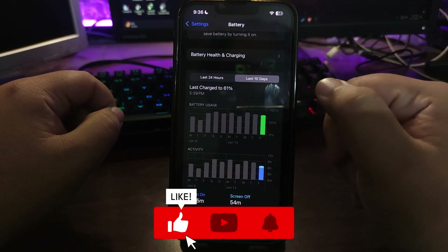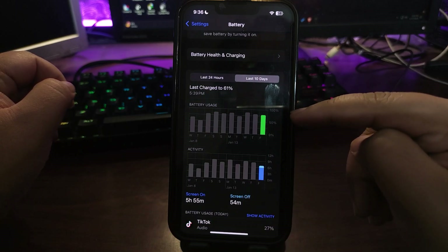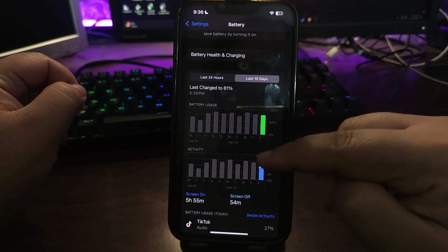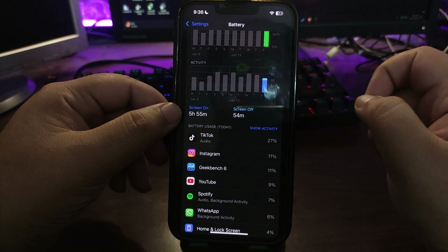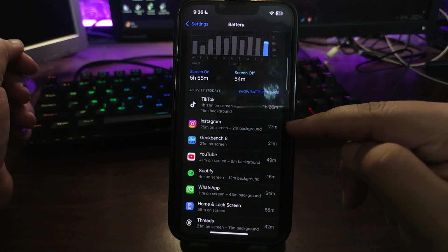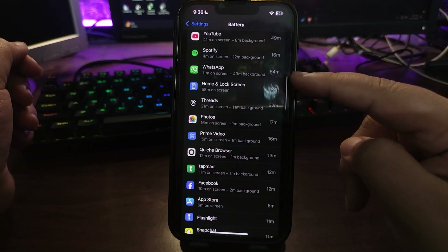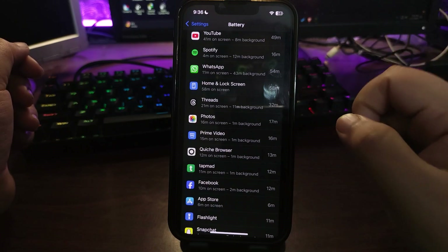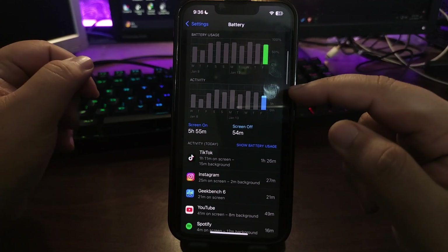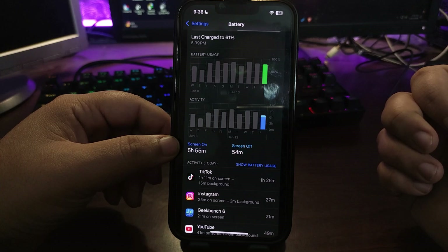This is the day when I used my phone. As you can see, I used around 75% of the battery and got almost 6 hours of screen-on time. During this time I used TikTok, Instagram, Geekbench, YouTube, Spotify, WhatsApp, and some other applications. So for the very first day, 6 hours of screen-on time at 75% is a decent result.